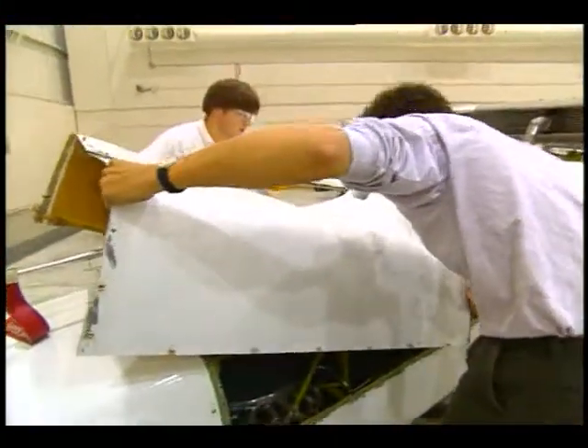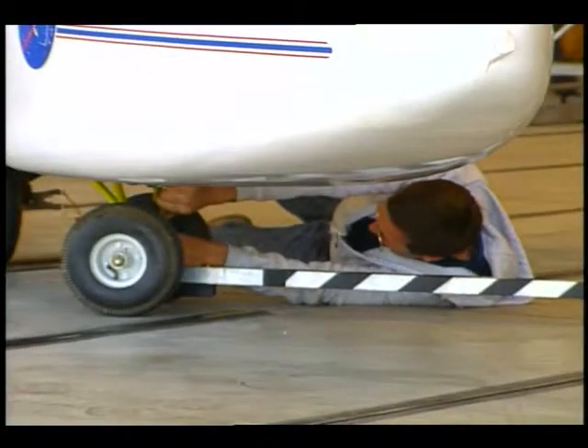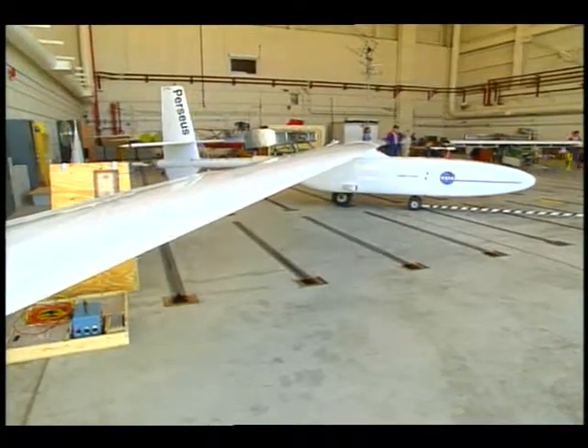Conceived by Aurora Flight Sciences in Manassas, Virginia, Perseus can carry 110 pounds of science payload. NASA hopes to eventually commission a fleet of inexpensive global watchers that can be launched anywhere in the world.